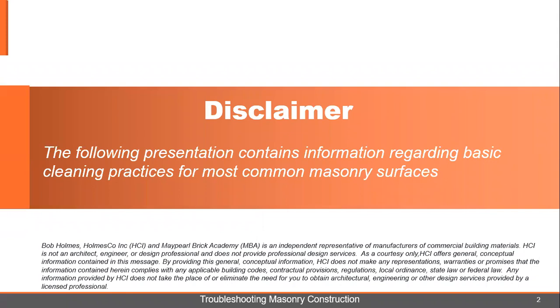The following presentation contains information regarding basic cleaning practices for most common masonry surfaces. The information provided does not take the place of or eliminate the need for you to obtain architectural, engineering, or other designs or services provided by a licensed professional.